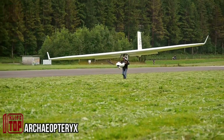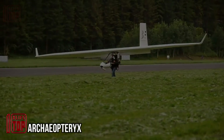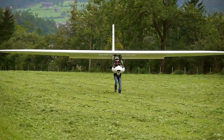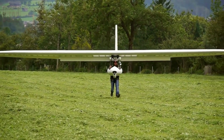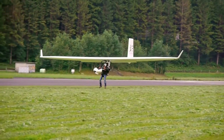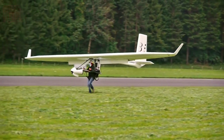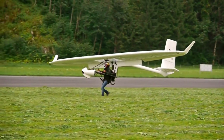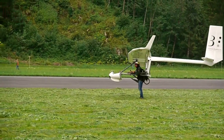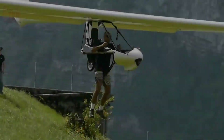Archaeopteryx, an extinct vertebrate from the late Jurassic period, was approximately the size of a crow. While many scientists believe it was only capable of gliding, Swiss engineers found inspiration in this ancient creature and named the Universal Microlift Glider after it. The creators are proud to claim they have built the lightest glider in the world, weighing only 135 pounds, and it can be easily assembled by an individual in just 10 minutes.